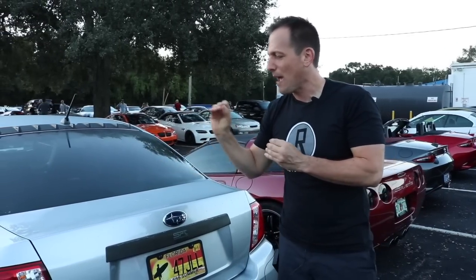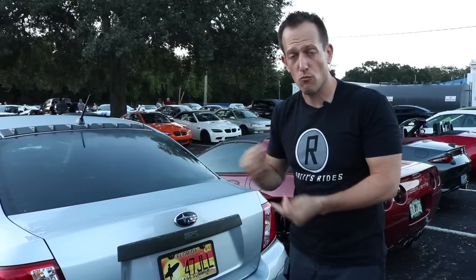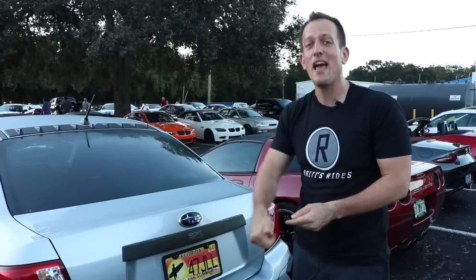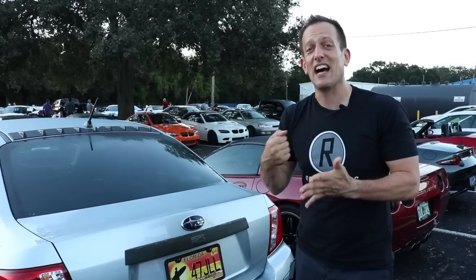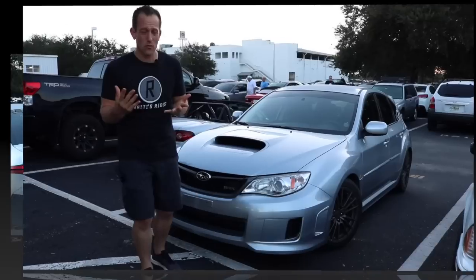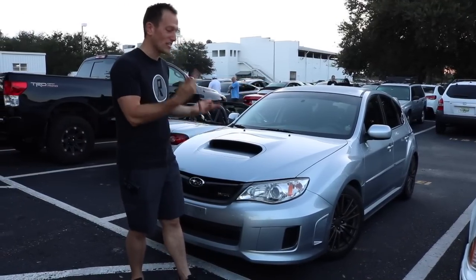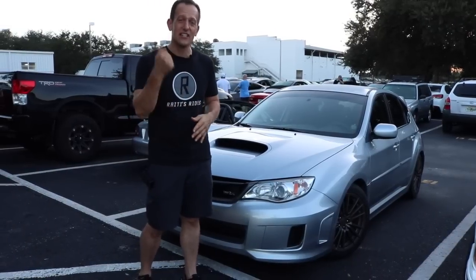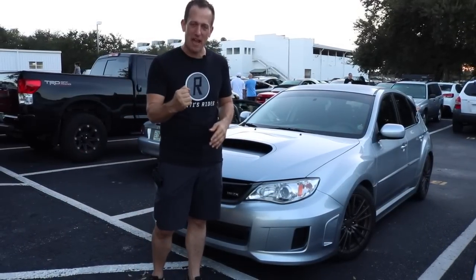I really am liking the silver on this car. What we're going to do now is go and find — if it's possible — a silver hatchback WRX so we can see the differences. Let's go check it out. So I was walking around and lo and behold, could you believe it? I came across another 2013 WRX finished in the same silver, this one a hatchback.